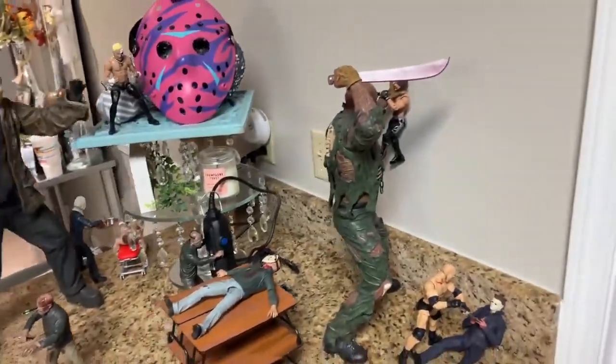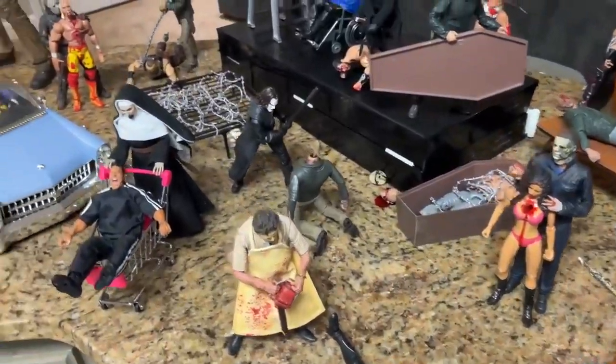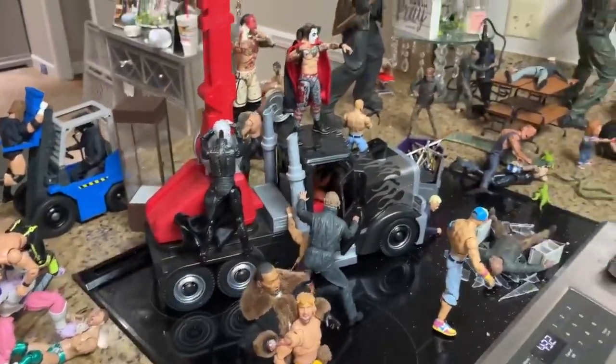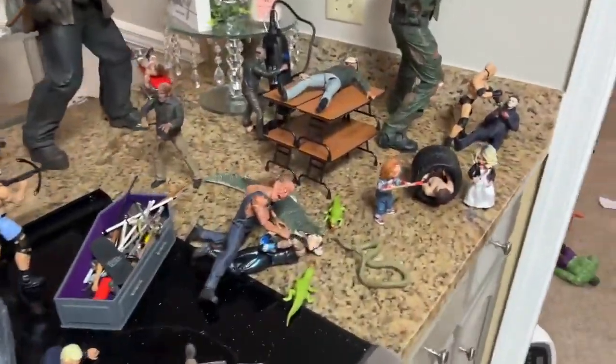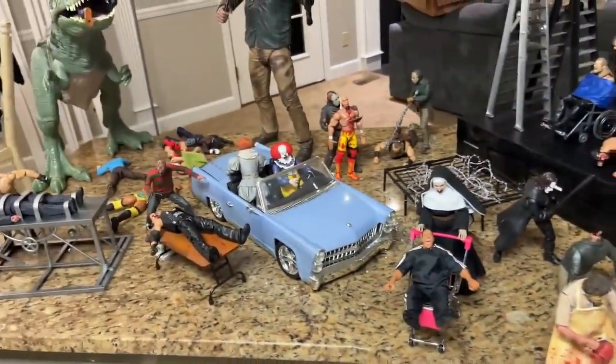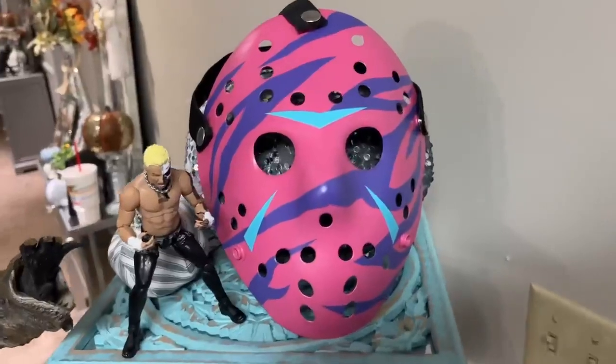We can't wait to dive into it with you, take you through the entire setup, and celebrate Halloween. Hope you guys are enjoying your festivities. We're going to celebrate a little bit here on the channel with this epic horror action figure setup, and of course WWE figures included in here. So with that being said, let's dive in and start over here in the corner.